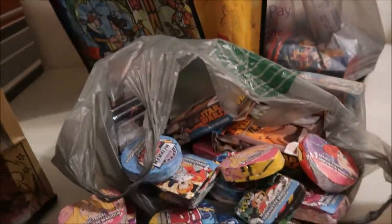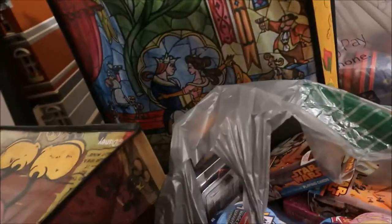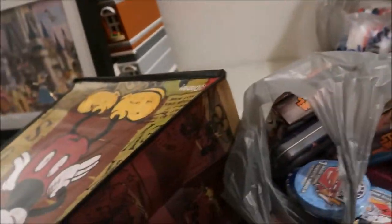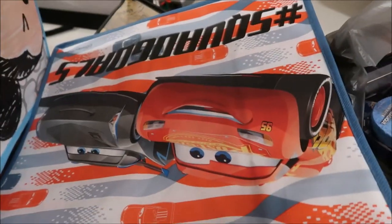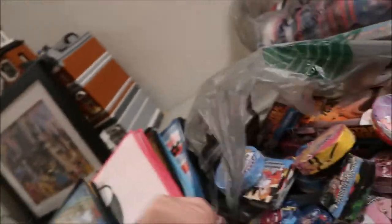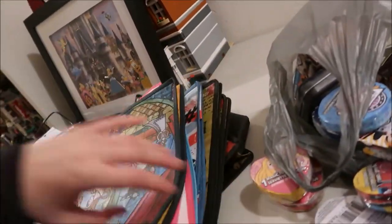We're doing family bags, so each family gets one of these bags we got. We got Mickey bags, a Belle bag, some more Belle, Minnie Mouse bags for some of them, a Lightning McQueen bag, and a Tsum Tsum bag. We got a couple of different ones depending on the interests of the family — each one gets which bag matches them.